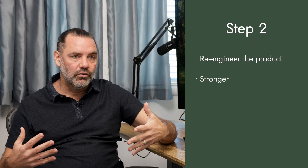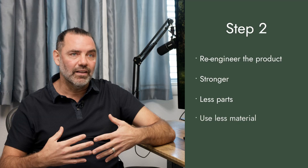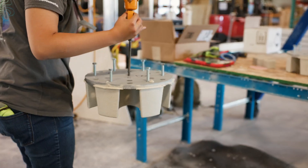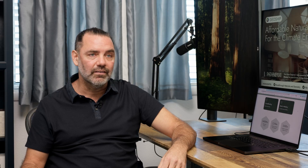We're going to continue to re-engineer the product to be stronger, to have fewer parts and pieces, which will allow us to use less material to make our parts and get our installation times faster and faster. We're at stage one right now, delivering our very first home to a customer, but there's lots of opportunity to keep bringing down costs.